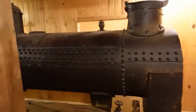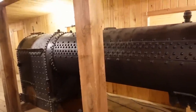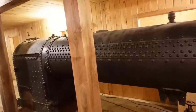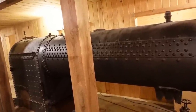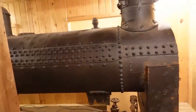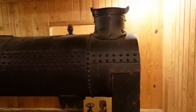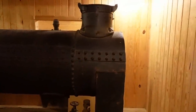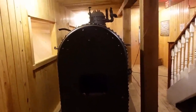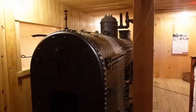Directly under the gun deck would have been the boiler room. This steam power plant consisted of a firebox, a boiler, and two engines that powered the propellers of the CSS Neuse. The propulsion system uses a type of boiler called a fire tube boiler. Coal or wood fed into the firebox created the heat to produce steam that powered the engines. During the summer, the temperatures in the boiler room would have been upwards of 135 degrees.